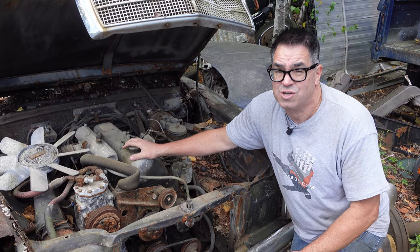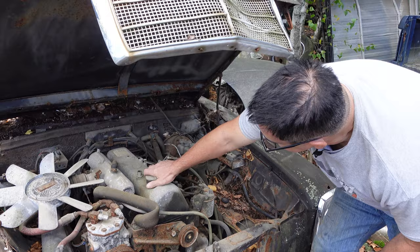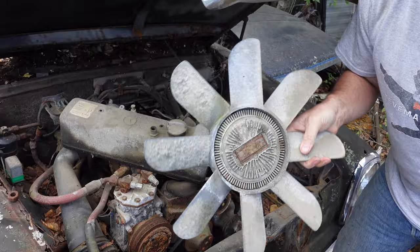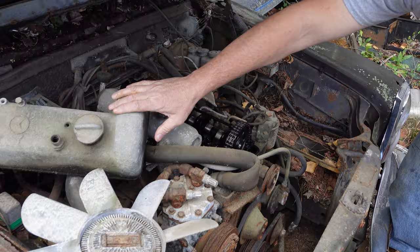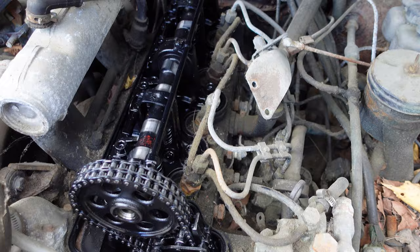Here is the cam cover — a cast aluminum structure. The Germans were big on aluminum; even the fan was made of cast aluminum. In America, that'd be stamped steel or plastic. Underneath that cam cover is the single overhead cam engine, chain-driven — no belts on this. Here's the little tensioner slider right here. Mechanical fuel injection lines right here, squirting the diesel fuel in. But again, 54 horsepower.